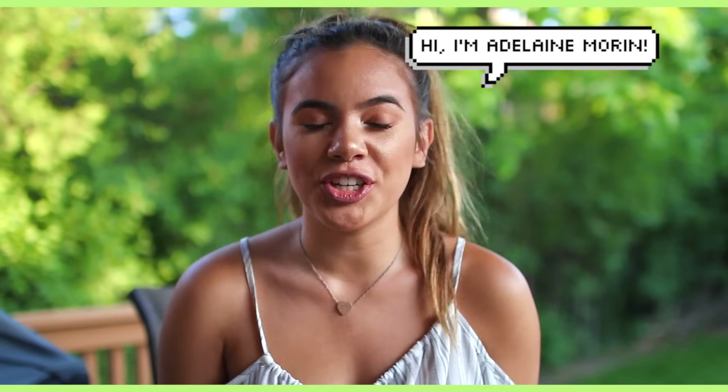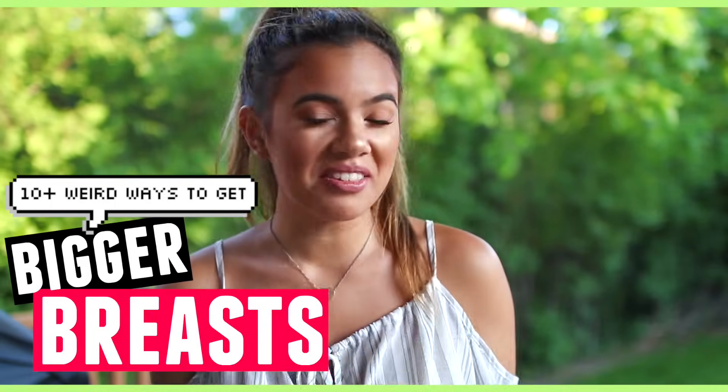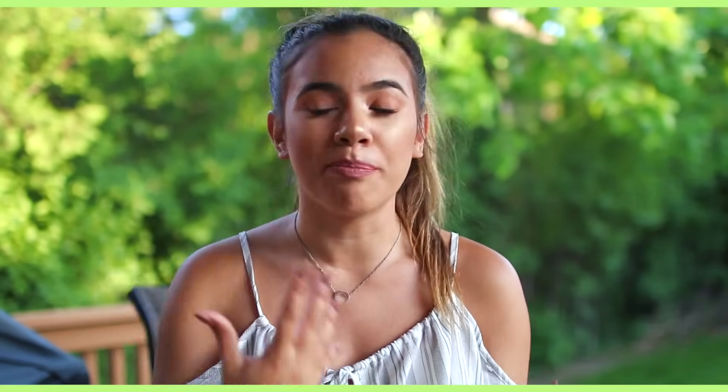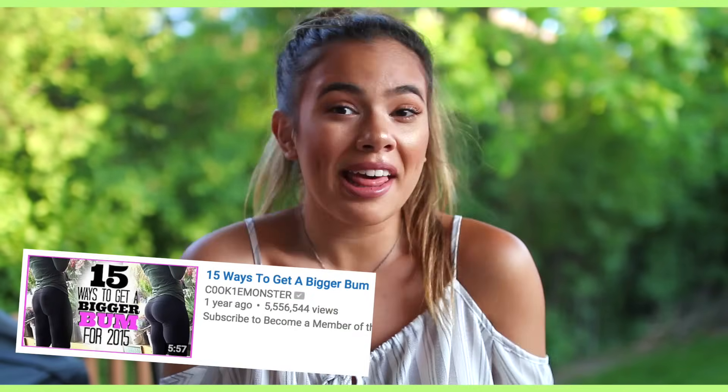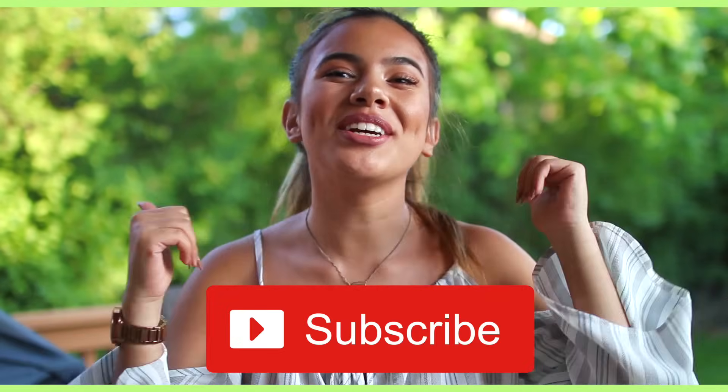My name is Adalyn and today I'm going to be teaching you guys how to make your boobies look very nice — 10 ways to get bigger. I made a video on how to make your butt look bigger, so if you want to see that you can watch that after. I'll probably link it in the description. For more videos like this, make sure to subscribe.